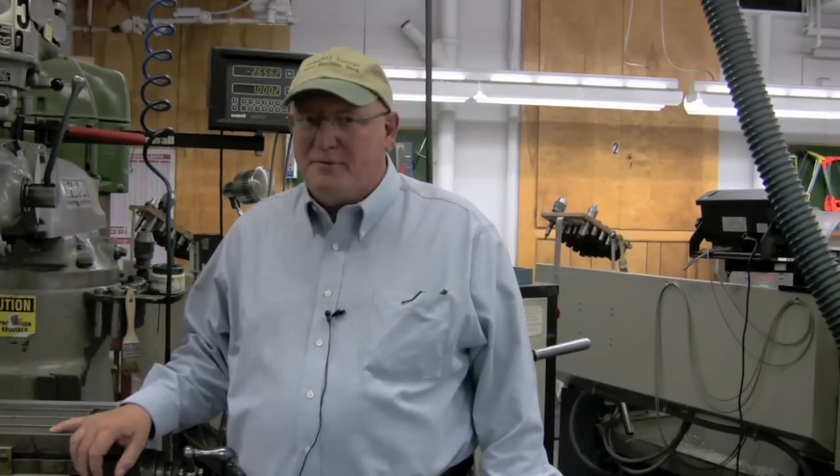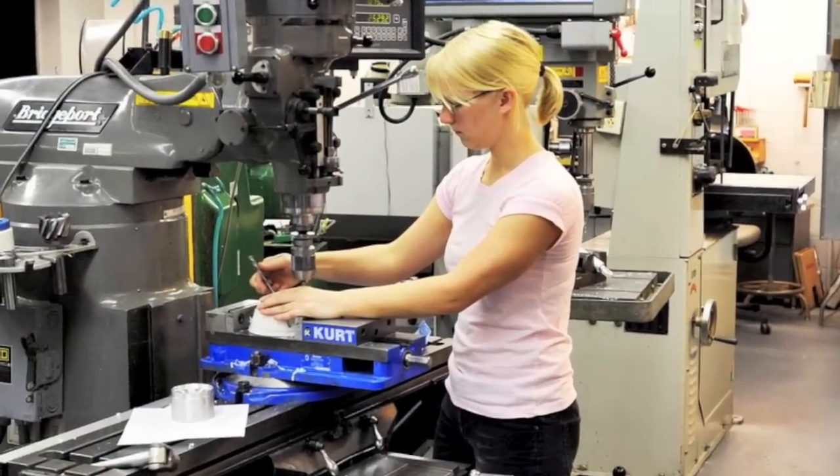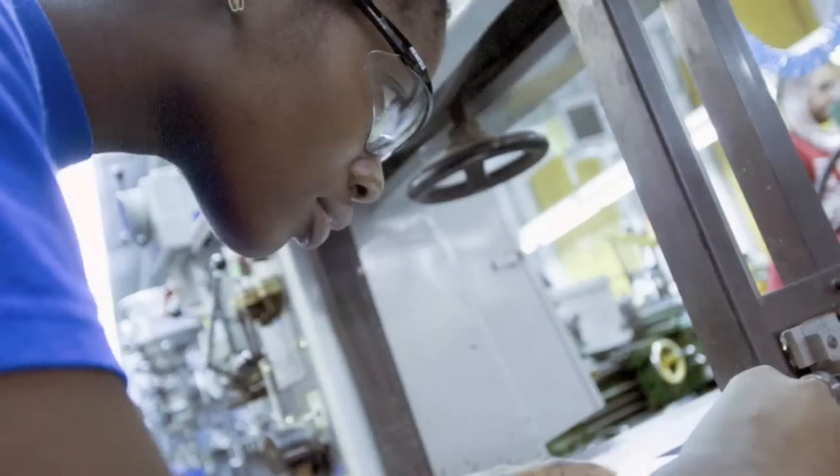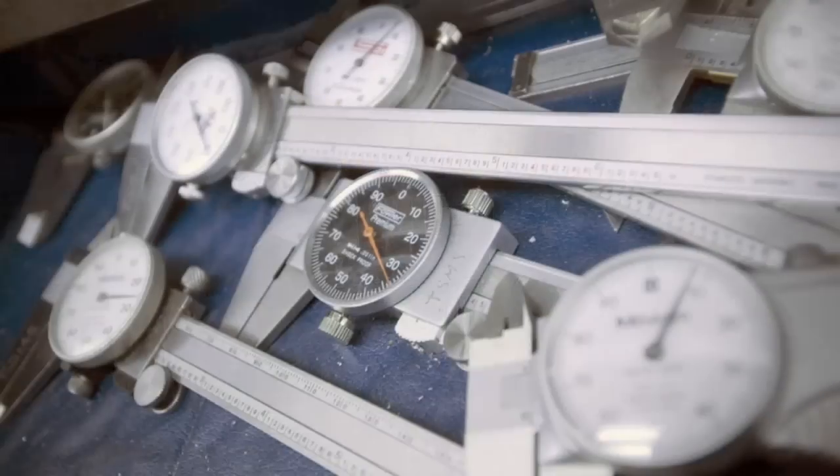My name is Kevin Barron and I'm the machine shop manager here at Thayer School of Engineering. At the machine shop we support students engaged in project work. Some of the really nice things about the machine shop are the very high level, sophisticated, state-of-the-art tools that students get complete access to.